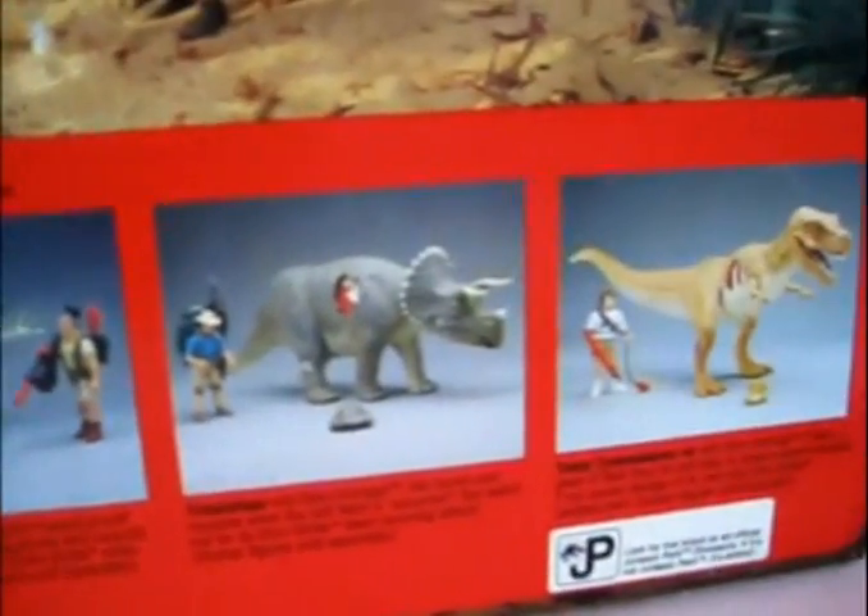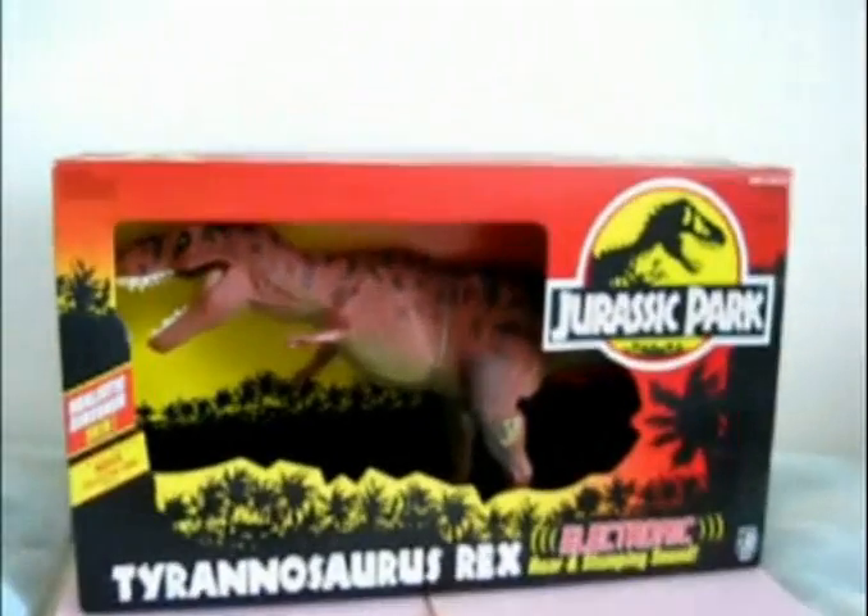Please check out my other videos for toys, collectibles and other Jurassic Park memorabilia. Thanks for watching.